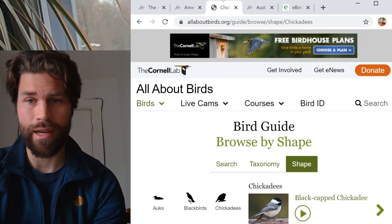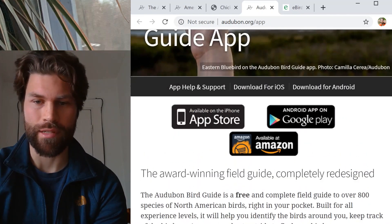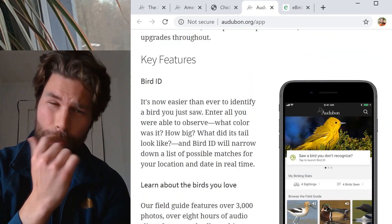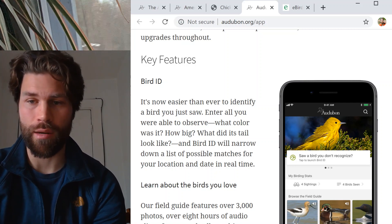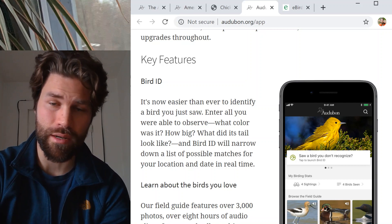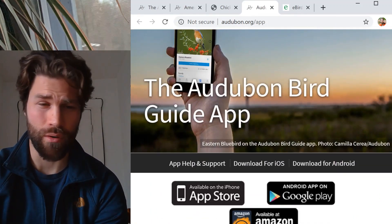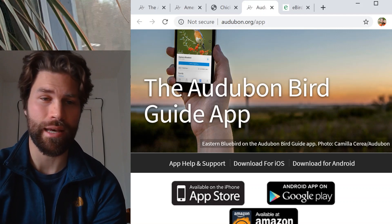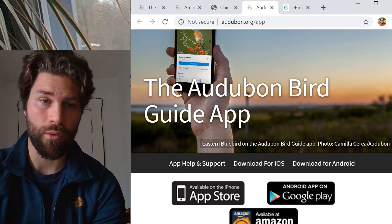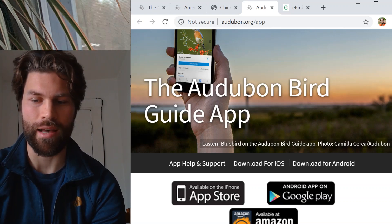When you aren't at your computer and you're out hiking, you need an app. Probably the best app, going back to the Audubon, is their app that you can download on your phone. When it comes to that app, they tend to ask you really good questions like what was the shape and colors, and they help navigate the IDing process for you, which is helpful — you don't need to scroll through and do the IDing yourself. The Audubon app is a really nice tool, and it's helpful when you've forgotten your ID guide or you're on a long hike and don't want to carry a big book.